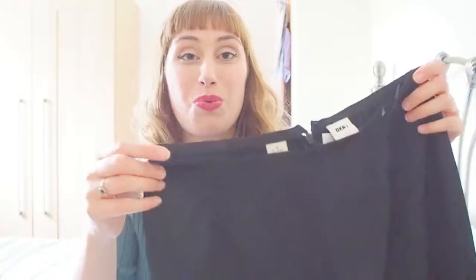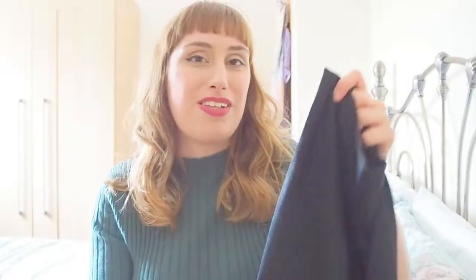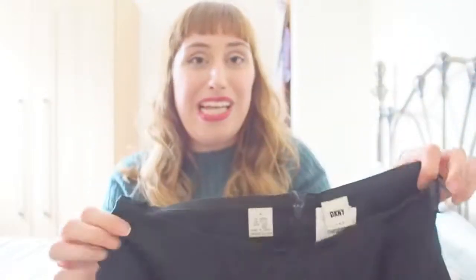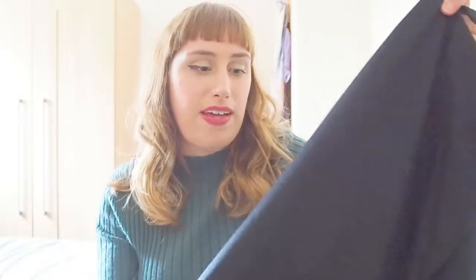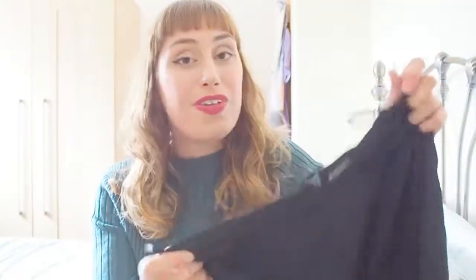Our first find is this DKNY 1990s vintage slip skirt in a beautiful black satin-style material with detail along the bottom. It says it's a size 4, 100% silk, and it's a DKNY classic. This one was £1, and I thought that was such a bargain — maybe tucked in with a white little t-shirt and some trainers. I thought that was just a really cool addition to my wardrobe. For £1, you just can't go wrong.